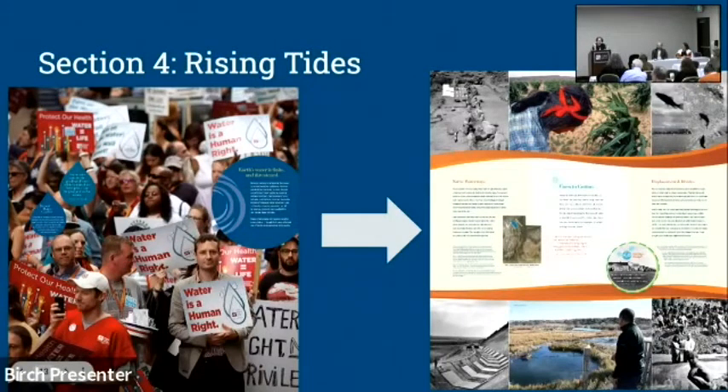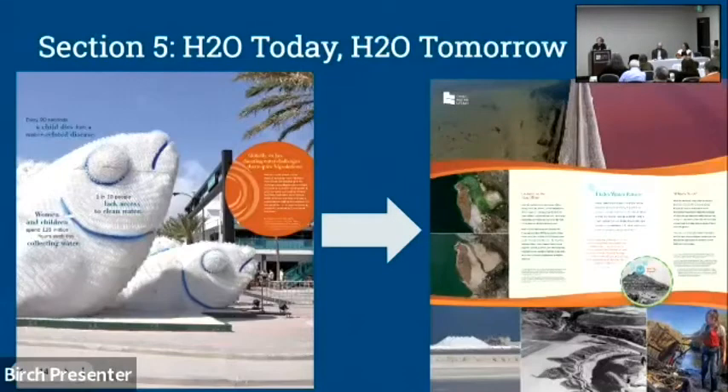Section four, 'Rising Tides,' covers glacier melt, population growth, water conflicts, and pollution. We decided to focus on illustrating the disruption of native life under colonialism — displacement, land allotment under the Dawes Act, and the decimation of indigenous wildlife. We called this panel 'Corn to Cotton' and discussed ancestral waterways with the Fremont people and how that displacement has echoes to today. Section five, 'H2O Today, H2O Tomorrow,' is about climate change, ocean and marine debris, but ends on a positive note covering alternate energy solutions and innovative sustainability.